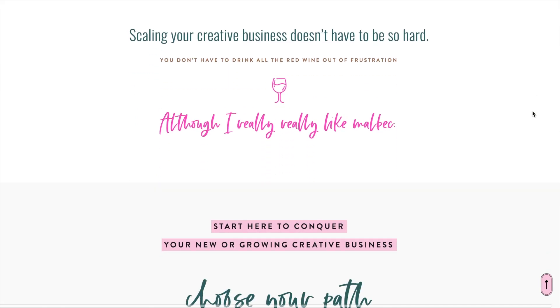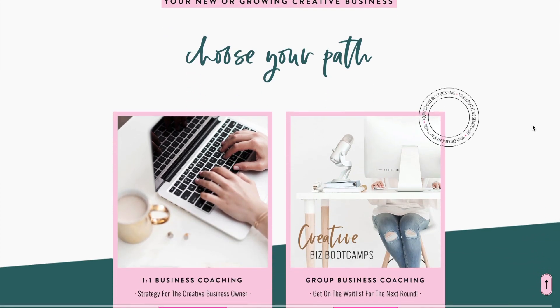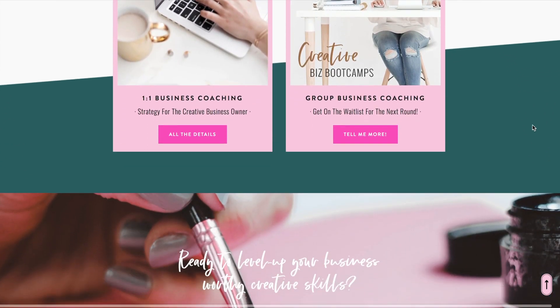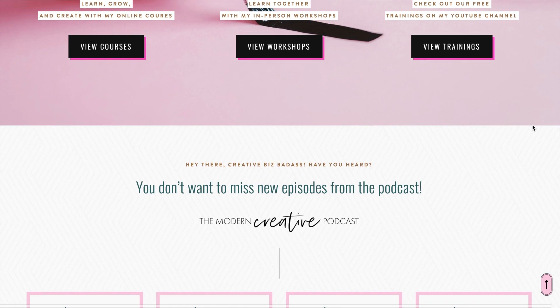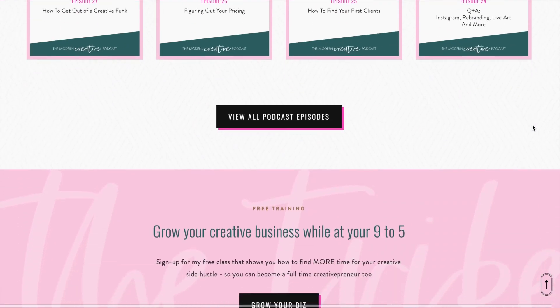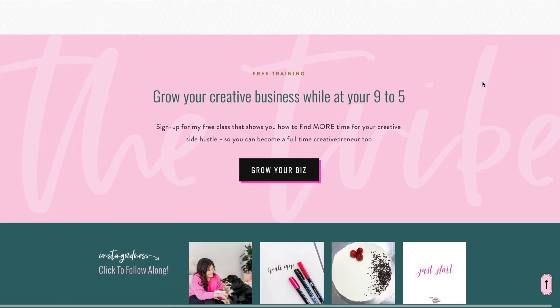I really love the script font that she has selected. In case you didn't know, you can upload your own custom font to Squarespace — you are not limited to the fonts that are listed within the platform, so keep that in mind. Another section I like is right down here. I think it's really cool to have this background text the way that she has done it. This is really easy for you to do yourself — all it is, is creating a background image and then overlaying your text on top.